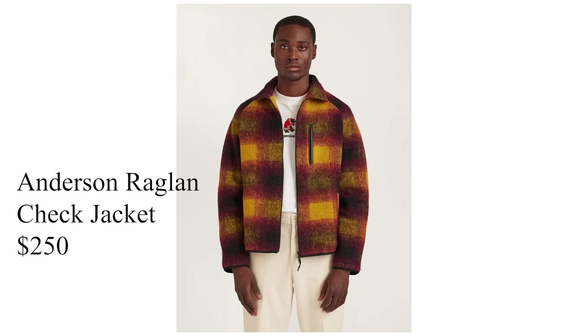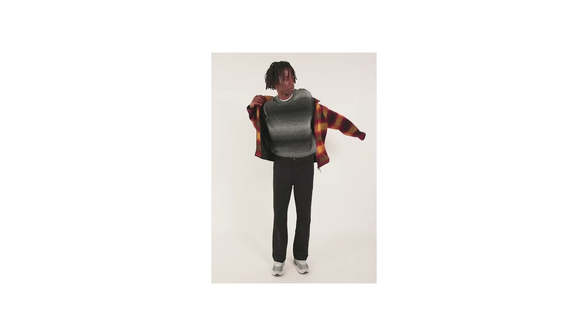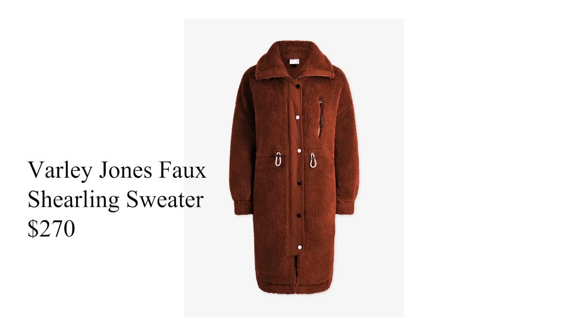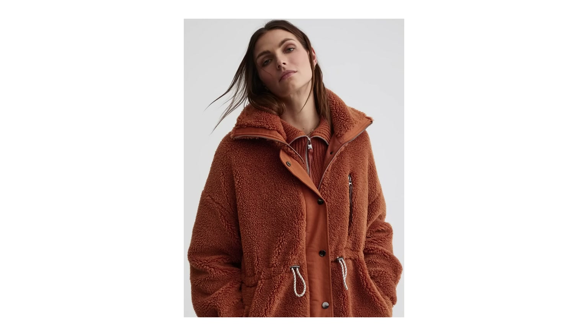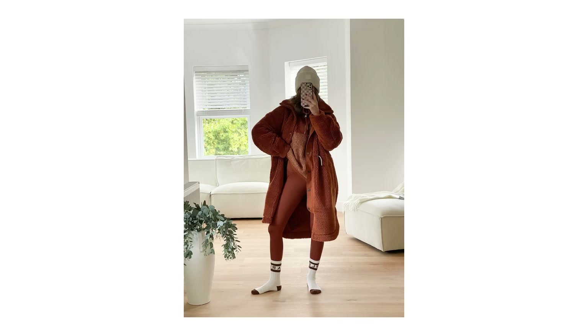One of the coolest, most slept-on jackets on this entire list, in my opinion, is the Anderson Raglan Check jacket. Just look at the texture on these product photos — it really speaks for itself. I love these colors for fall and winter especially. This jacket sits right at $250, which I think is a decent price for something that looks as cool and beautiful as this. Another stunning piece is the Varley Jones faux fur sweater — I'm not the biggest fan of faux fur, but this particular piece stood out to me.